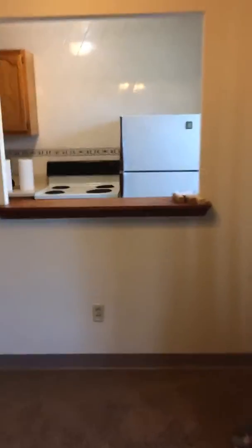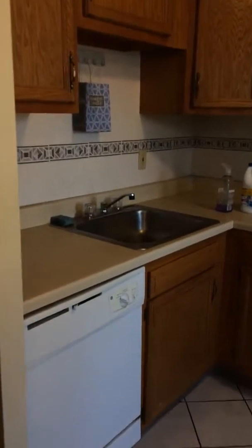All of the units in the building have the breakfast bar. The kitchen is fully equipped — you've got the dishwasher, stove, and fridge.